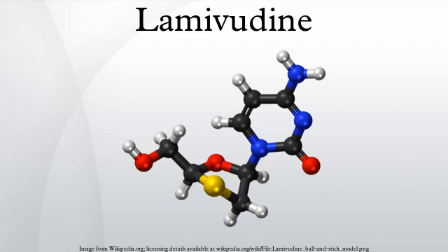Lamivudine is administered orally, and it is rapidly absorbed with a bioavailability of over 80%. Some research suggests that Lamivudine can cross the blood-brain barrier. Lamivudine is often given in combination with Zidovudine, with which it is highly synergistic. Lamivudine treatment has been shown to restore Zidovudine sensitivity of previously resistant HIV. Lamivudine showed no evidence of carcinogenicity or mutagenicity in in vivo studies in mice and rats at doses from 10 to 58 times those used in humans.